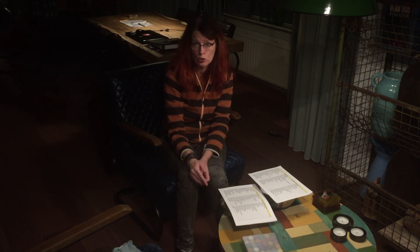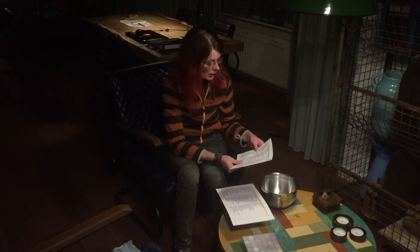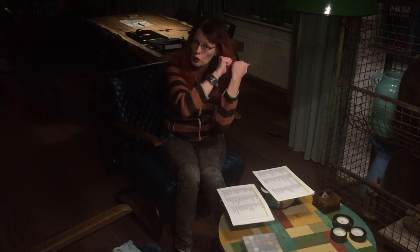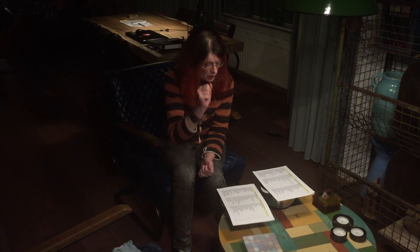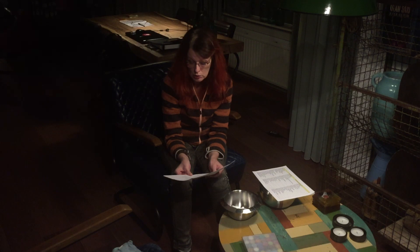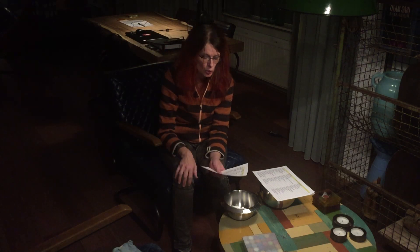I'm going to draw two names. One name for Canada and USA — this set is provided by my associate Evelyn Schaefer, who will ship the set to one of you that live in the USA or Canada. The other name I'm going to draw is for the rest of the world — it doesn't matter where you live: Europe, India, Australia, New Zealand. All names are included.